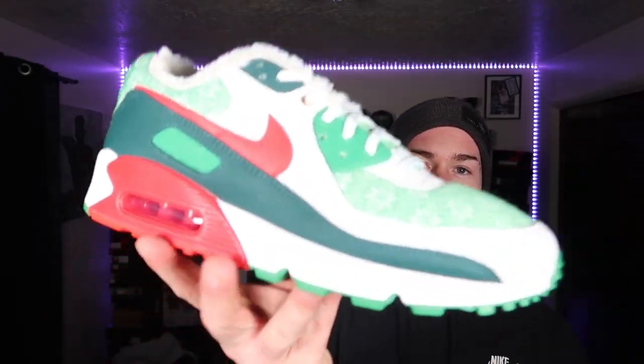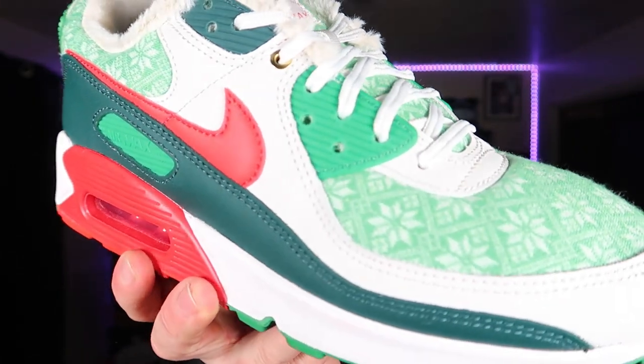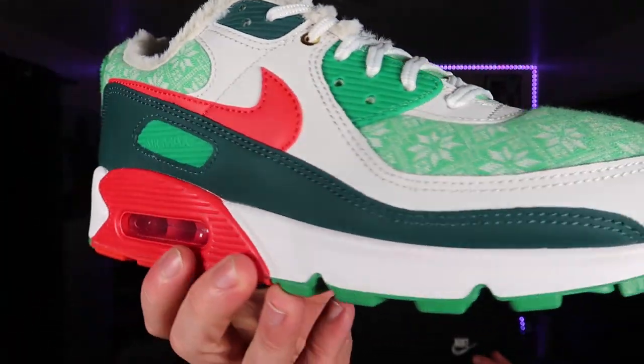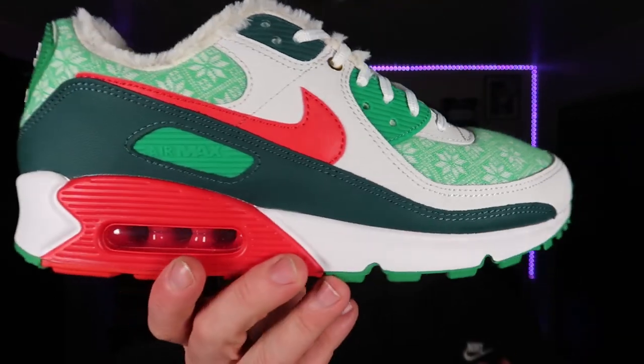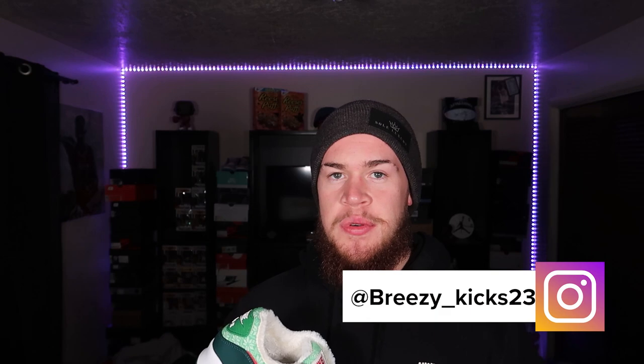I'll be rocking these on Christmas day. Let me know what you guys think of the shoe — the Air Max 90 in the Nordic ugly sweater colorway. Are these dope? Comment down below. If you are new to the channel, make sure you subscribe, hit that like button if you like the content, and follow me on Instagram at Breezy underscore Kicks 23.